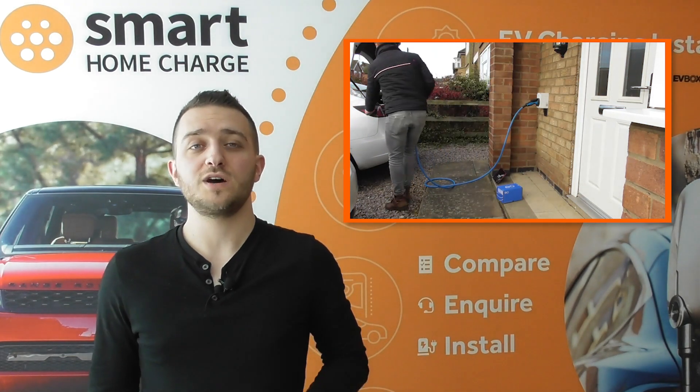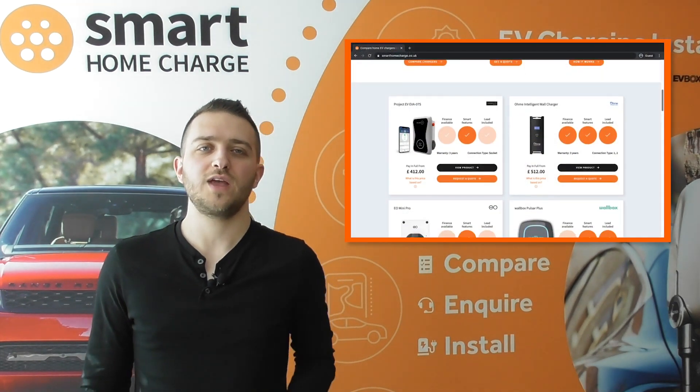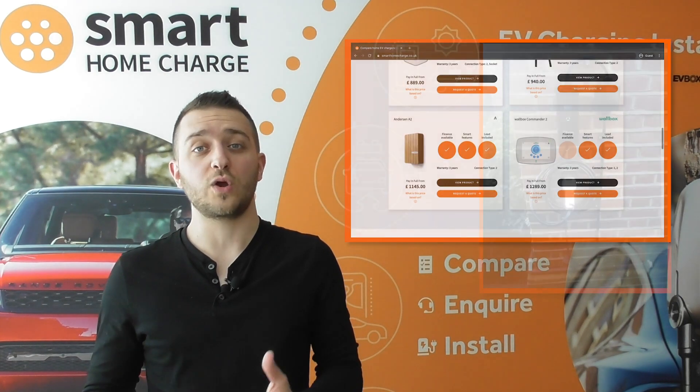If you want to have a look at home chargers then visit our website smarthomecharge.co.uk. We install chargers from around £400 at the time of recording, so please go and have a look.